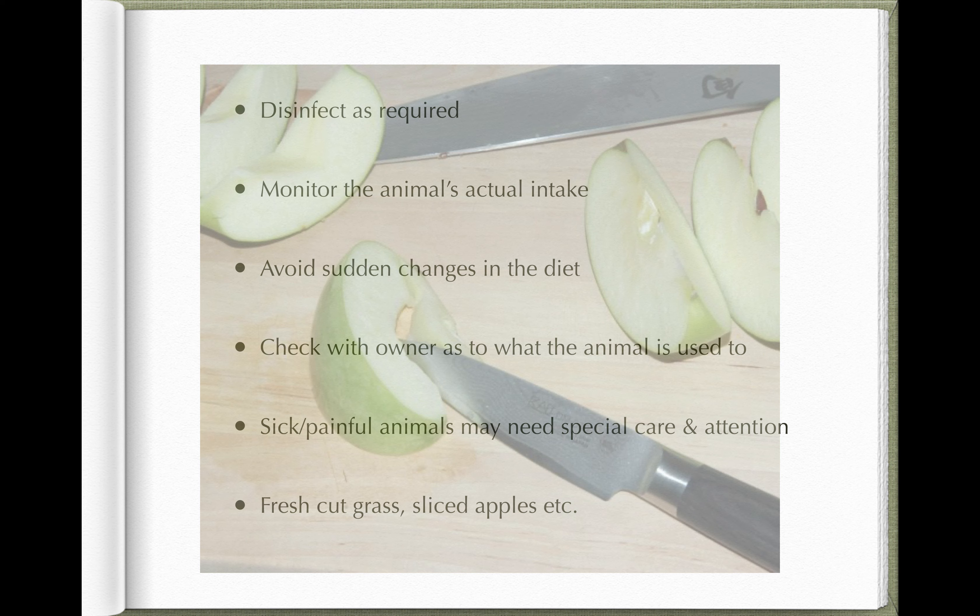Sudden diet changes are easier said than done. We know we should introduce new feeds gradually over four or five days to let the forestomach or hindgut flora adapt, but in reality a hospitalized animal arrives a couple of hours after leaving home and you often don't have access to the same feed. As part of your history, ask the client what the animal is currently eating and try to give a diet as close to that as possible. If the animal is on a special diet, ask the client to bring some in — they're often happy to provide feed. Also ask whether the animal normally eats hay, or why it might not want to eat concentrates; it may be a feed it hasn't encountered before.